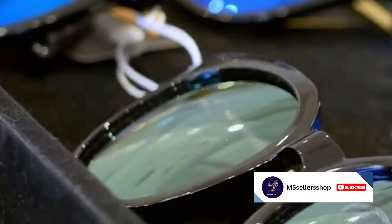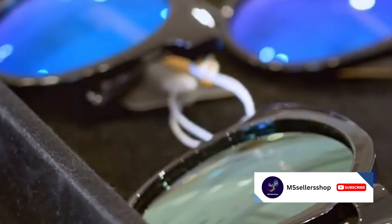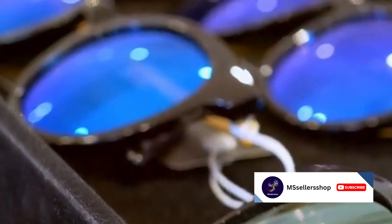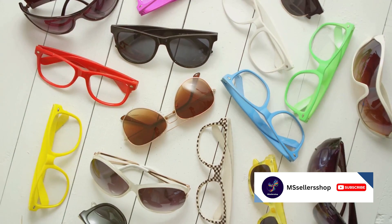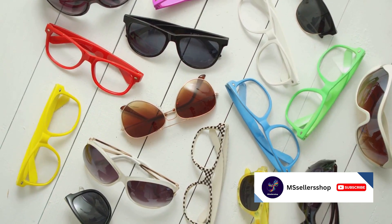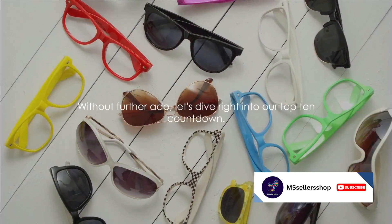Are you on the hunt for the best glasses of 2023? Well, you've come to the right place. This video will guide you through the top 10 glasses of the year that are not just stylish, but also highly functional. From polarized sunglasses to blue light blocking glasses, we have got a range of options to suit your needs and style preferences. So buckle up and get ready to explore the world of eyewear. Without further ado, let's dive right into our top 10 countdown.